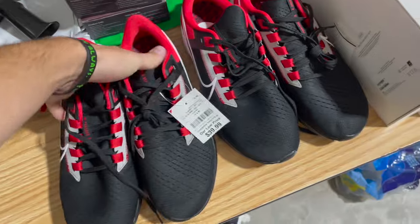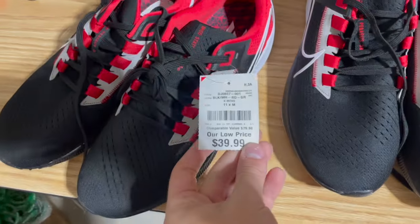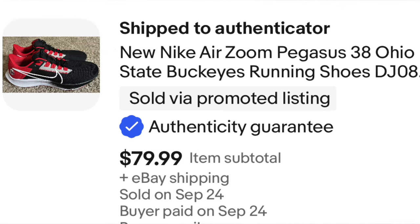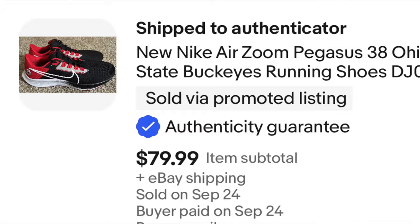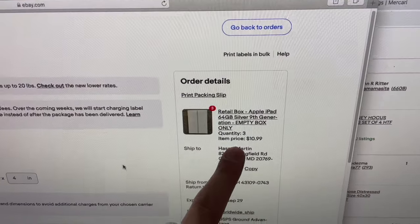Also forgot to mention — we sold two pairs of shoes we just picked up at the end of last episode. Those were $40 each and sold for $80 a piece on eBay plus $15 authentication shipping. I actually showed how to ship these last episode, but I'll show it real quick again. We sold three of them for $10.99 — we're going to put in our weight and dimensions.